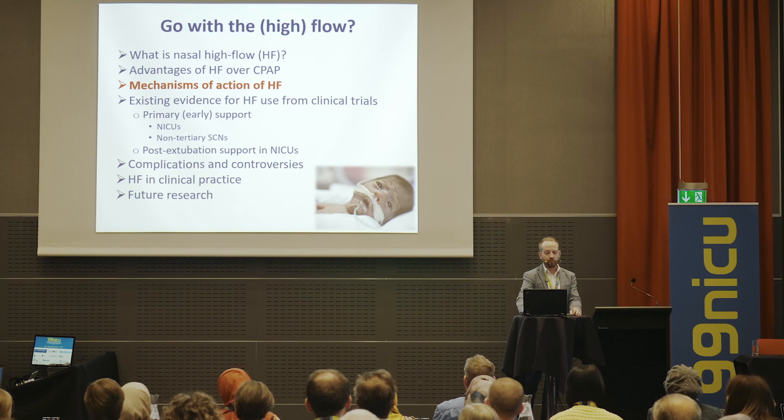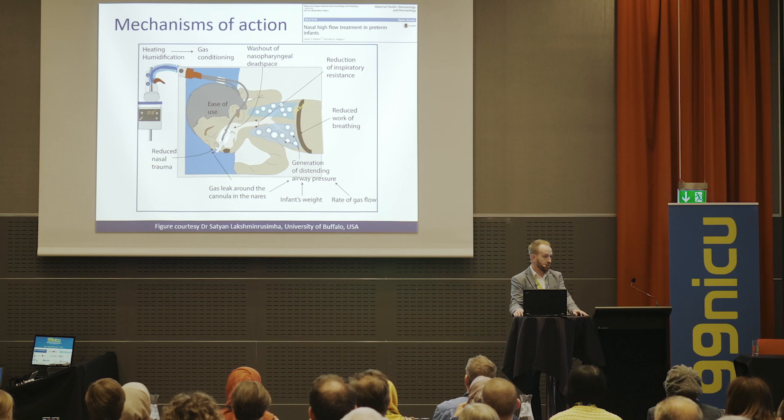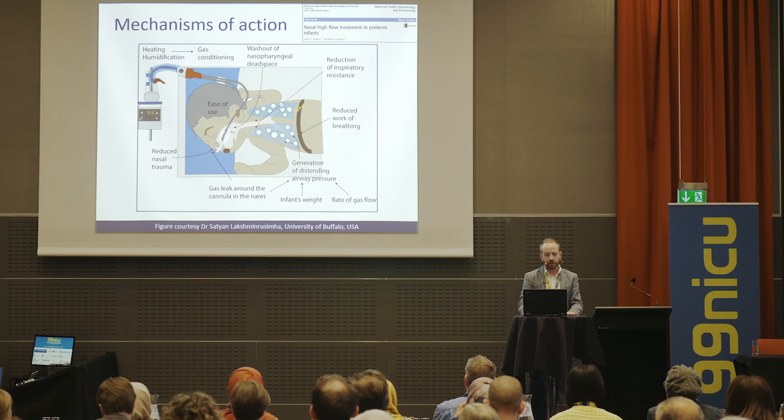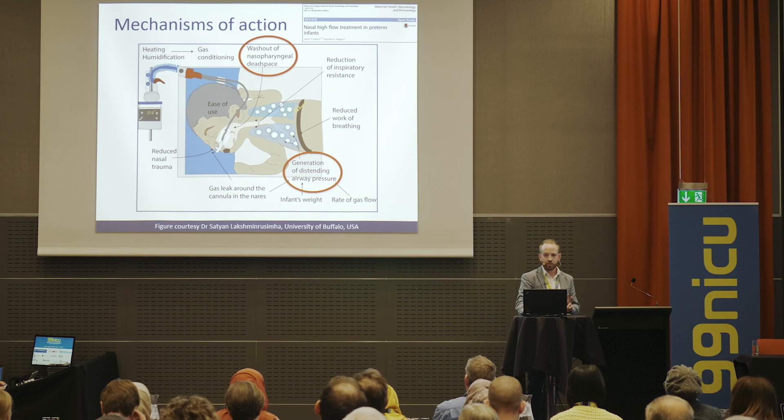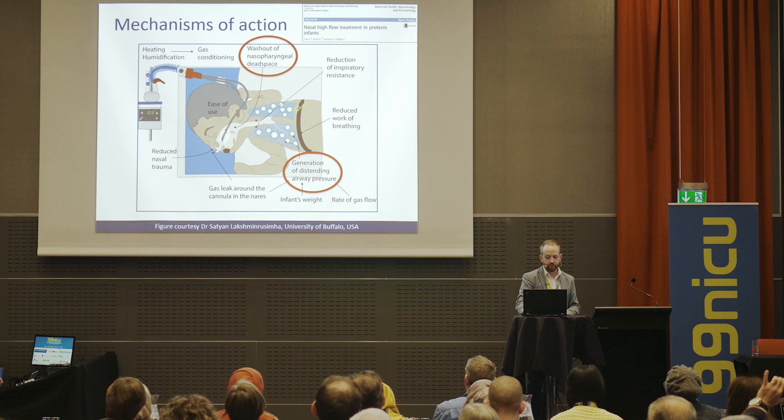I want to touch on the mechanisms of action of high flow without spending too much time on this. There are several published papers you can look up for more detail. This figure from Dr. Satchian's review article in Maternal Health Neonatology and Perinatology covers the different mechanisms. I'm going to focus on two: washout of nasopharyngeal dead space and the generation of distending airway pressure.